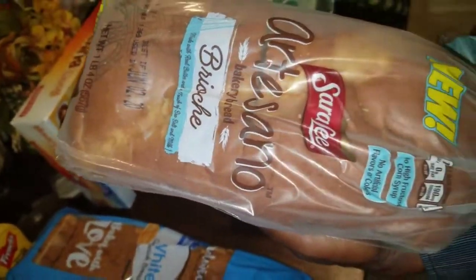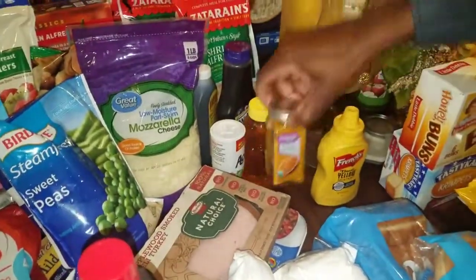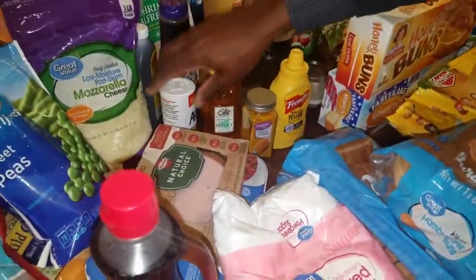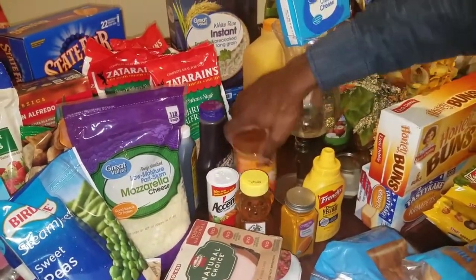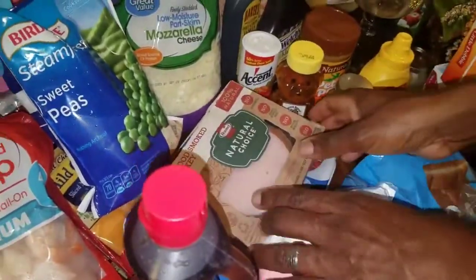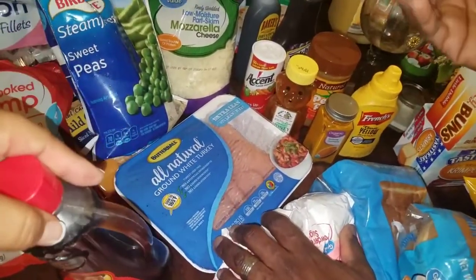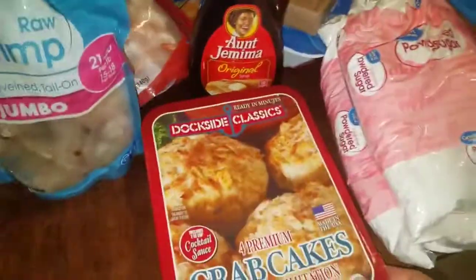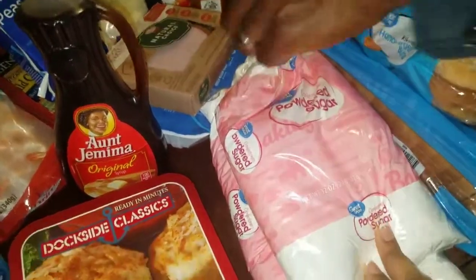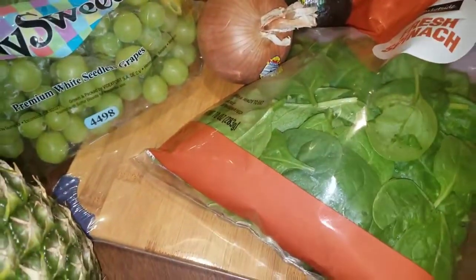We got some hamburger buns for the turkey burgers we're going to do. This is the best bread in the world for french toast. Regular white bread for sandwiches. Turmeric — you're going to see what I'm going to be putting turmeric in. Accent, honey, peanut butter and jelly, vanilla flavoring, mustard, deli meat for Kelly's sandwiches, ground turkey for turkey burgers, crab cakes — Gary loves these — syrup, and powdered sugar.